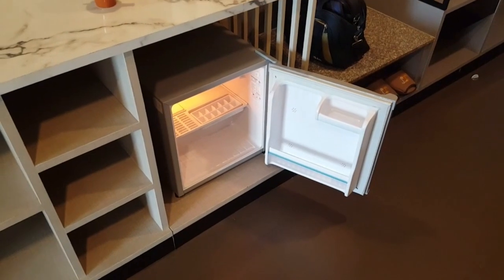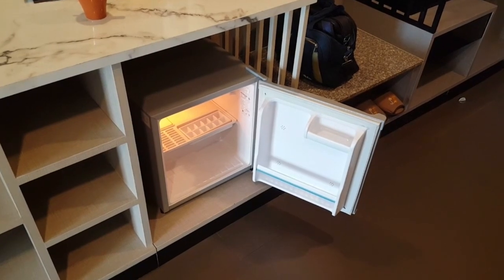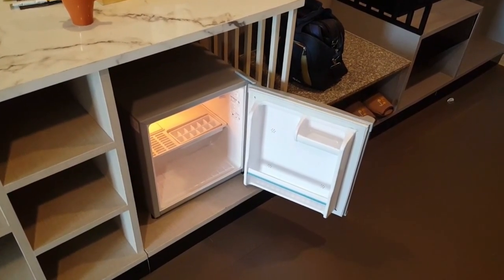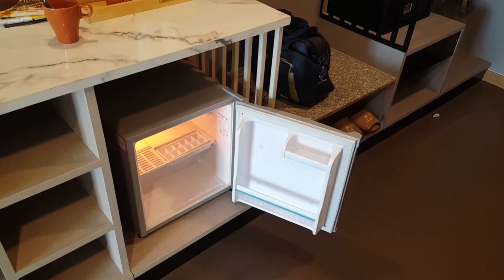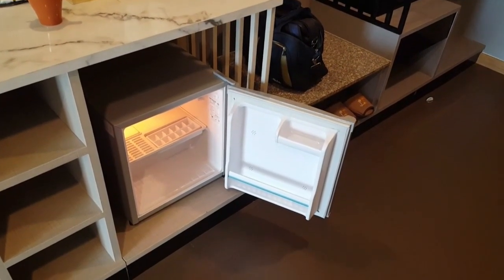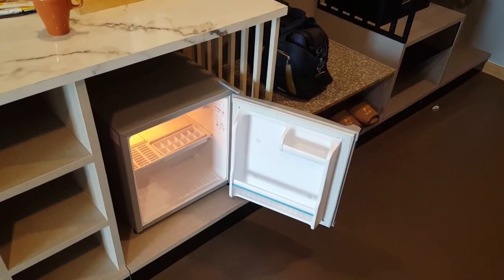Just a standard little bar fridge — there's no mini bar in this room, and you know what, I don't mind that. Mini bars can cause disputes; I've overheard arguments over them at hotel receptions. You can bring your own drinks if you like, and there are also restaurants here and around that you can avail yourself of.